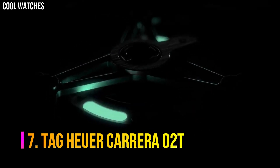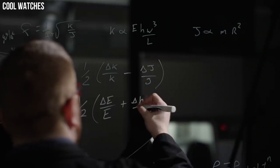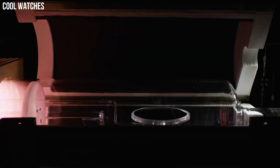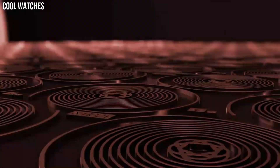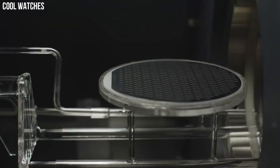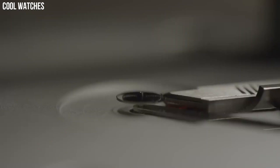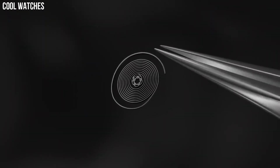Number 7: Tag Heuer Carrera. The best-selling edition of the revolutionary Tag Heuer Carrera Heuer O2 Tourbillon, with a highly recognizable open-worked dial and titanium case. Each one undergoes no less than three weeks of intense testing to ensure it meets strict chronometer accuracy. Special features: Swiss made. Item weight: 16 ounces. Movement: Swiss automatic. Water-resistant depth: 100 meters.